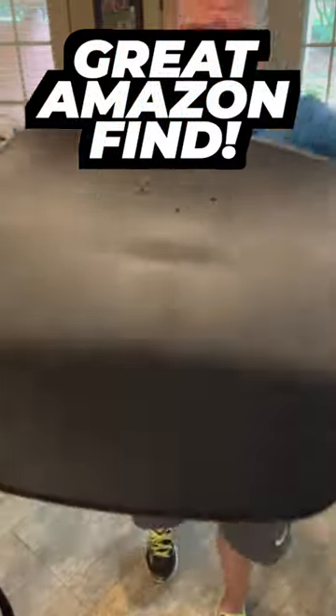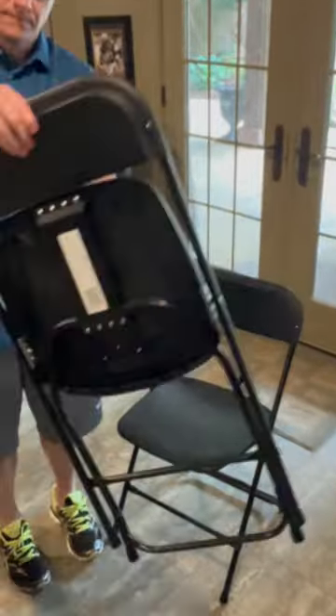Great Amazon Find, introducing the ultimate solution for your seating needs: the Flash Furniture Hercules Series Commercial Grade Plastic Folding Chairs.